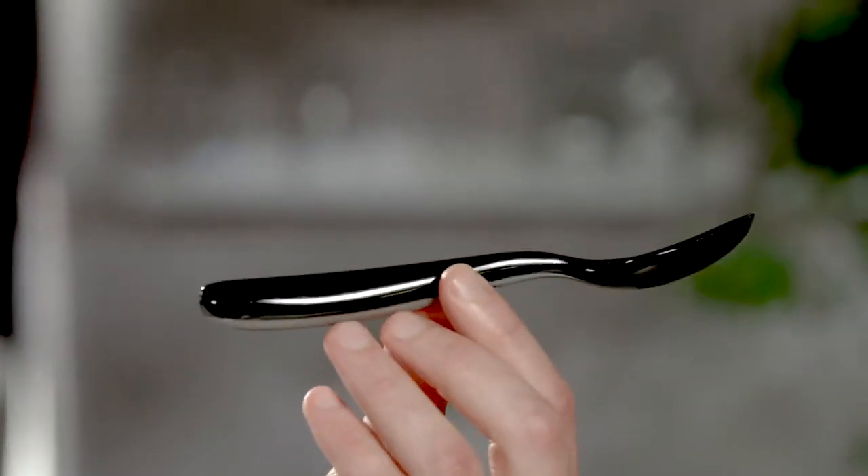No kidding. Introducing Spoon Tech — the spoon that enhances the way you taste food.